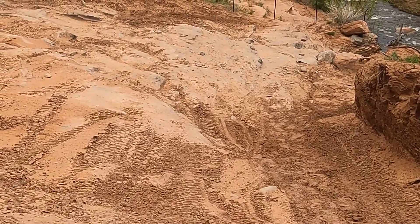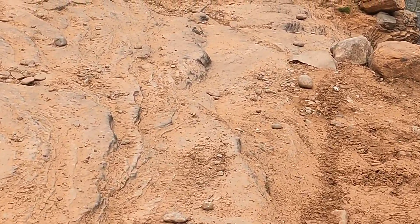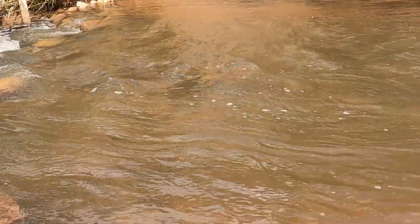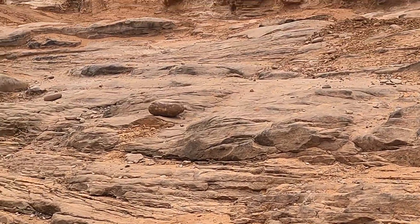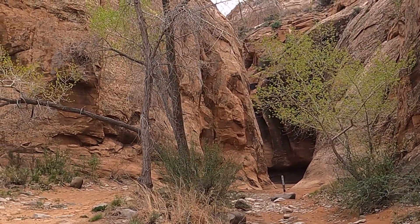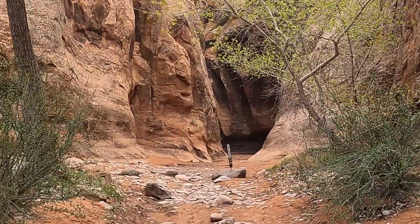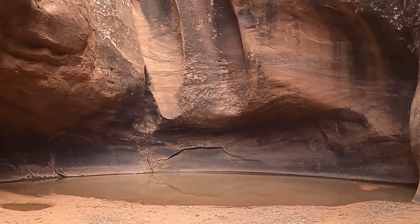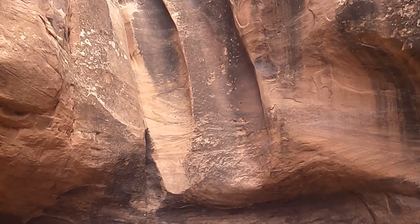This is the road if you decide to do the Steel Bender — this is what you're going down, right into the water. Even if we went one direction we'd have to come back up this way. A GoPro flattens things out — this is freaking steep. A little further down the dead-end road, this looks like a slot canyon. The water comes right down through there; I bet that's spectacular when it rains.